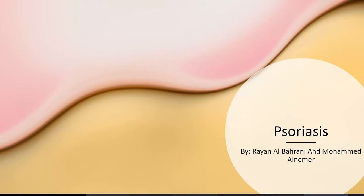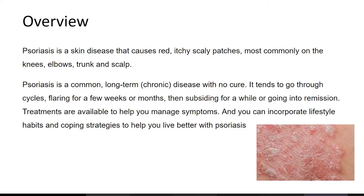In this next topic, we'll talk about psoriasis. Psoriasis is a skin disease that causes red, itchy, scaly patches, mostly only on the knees, elbows, trunk, and scalp.